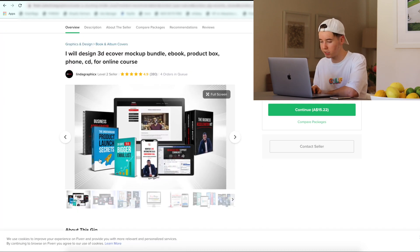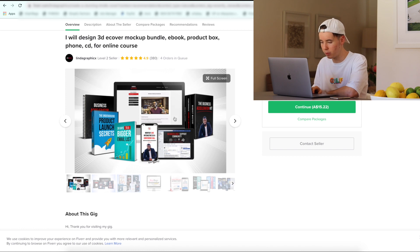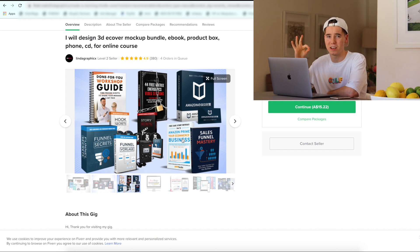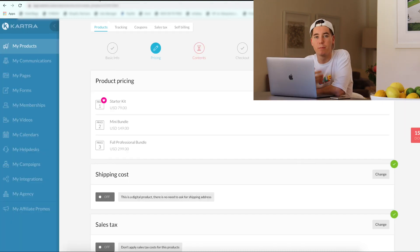To jog your memory, this is what we were selling — it's like a 3D ebook mock-up bundle, perfect for our boys Grant Cardone and Tai Lopez, who love the funnels. This is just their sweet cup of tea. Alright, let's head back to Kartra and actually start building this sales funnel.